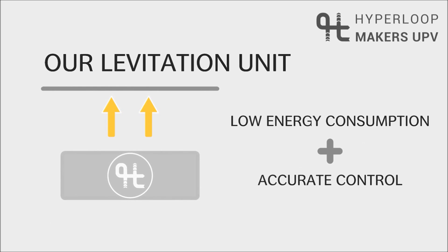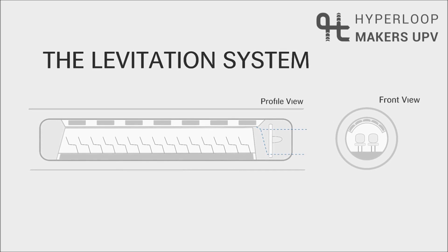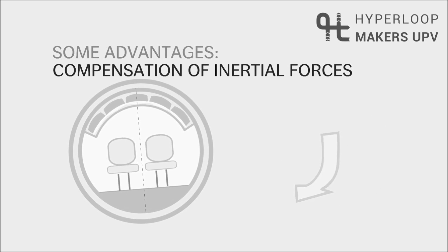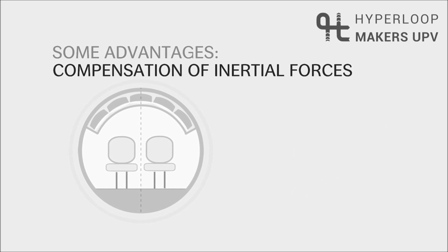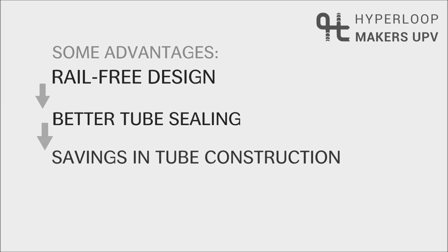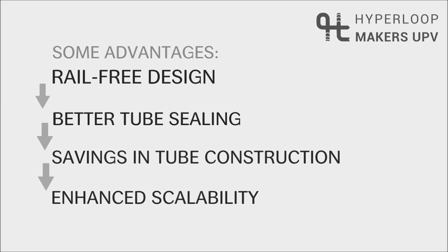If levitation units are located on top of the pod in a radial configuration, we can achieve accurate control of the gap size — a fully autonomous levitation system. Thus, we can compensate inertial forces, allowing higher curve radii. A rail-free tube layout also offers better tube ceiling, saving on tube construction and enhancing scalability.